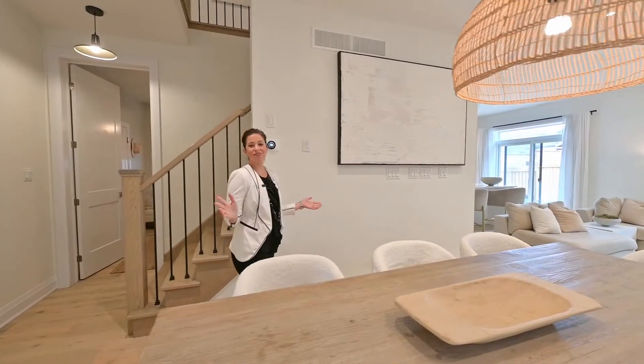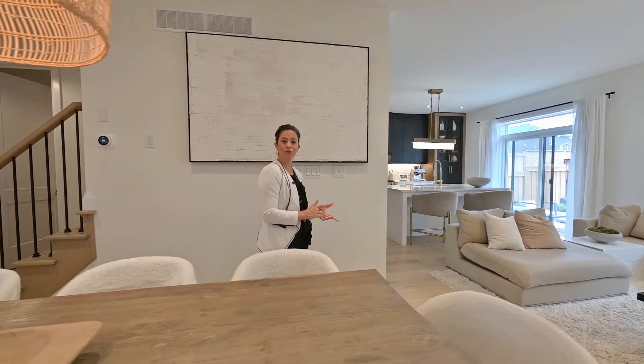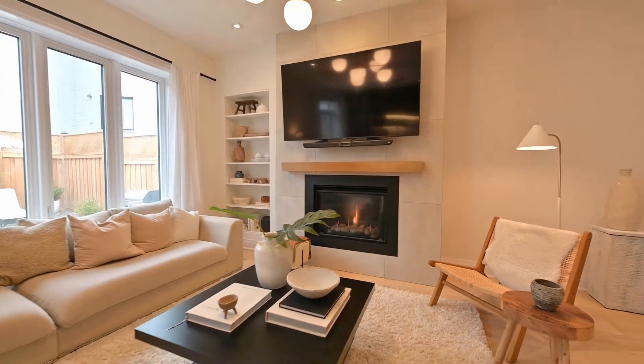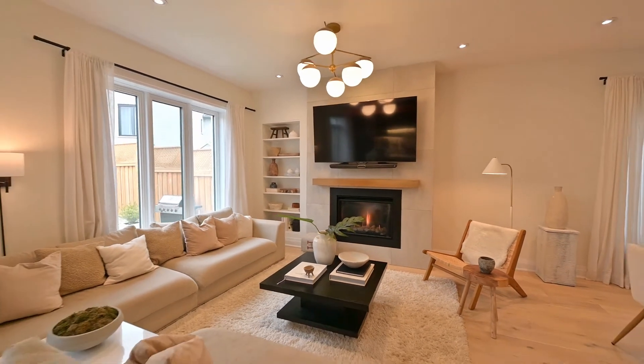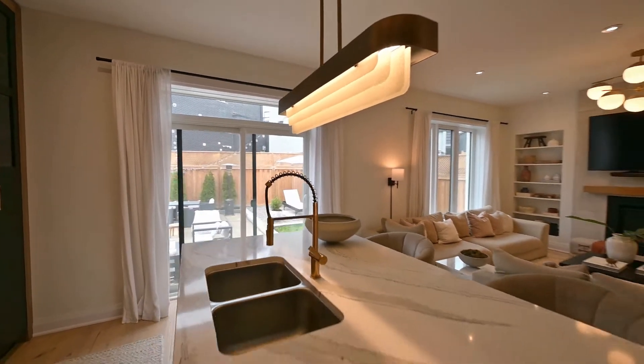You get lots of space for entertaining here with this large dining room area that flows through to the living room. It's complete with a gas fireplace with oversized Italian stone tile surround and sight lines to the breathtaking kitchen.